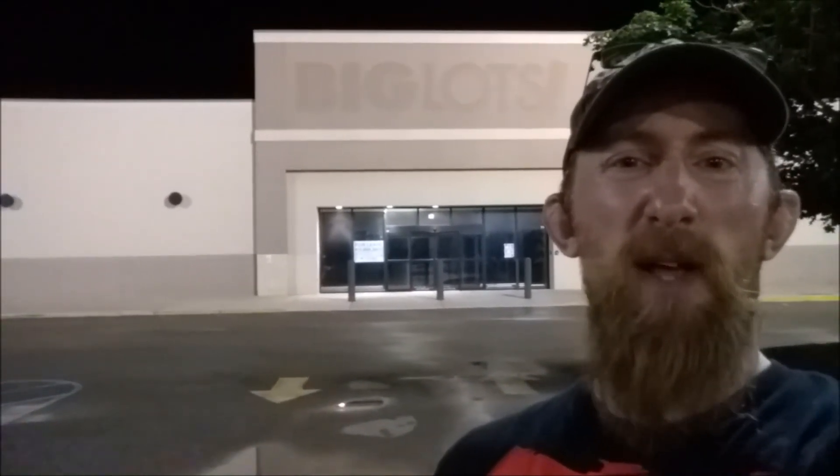Well everybody, that was my little night exploration of the Big Lots here in Massillon, Ohio. Sorry I couldn't get a better view inside. Sometimes these night explorations work in my favor, sometimes they don't work as well as I would like. If you enjoyed the video please give me a thumbs up, subscribe to my channel — these are the type of explorations I like to do and I like to share, so please stay tuned.